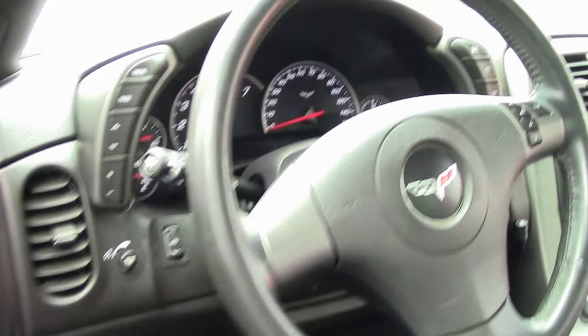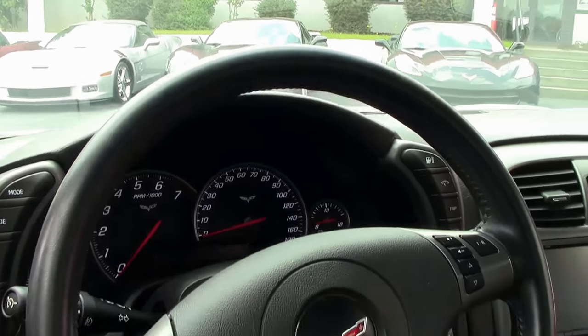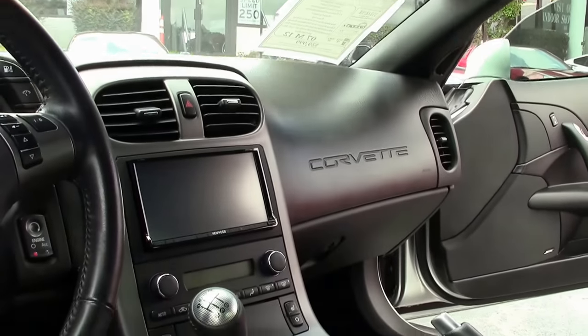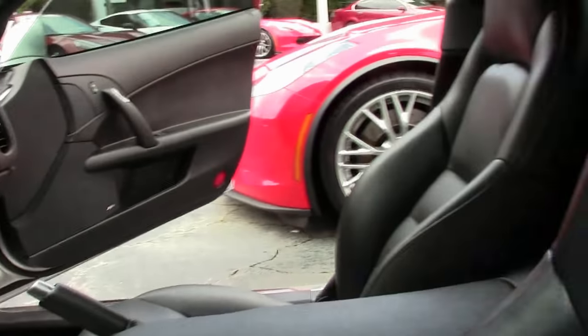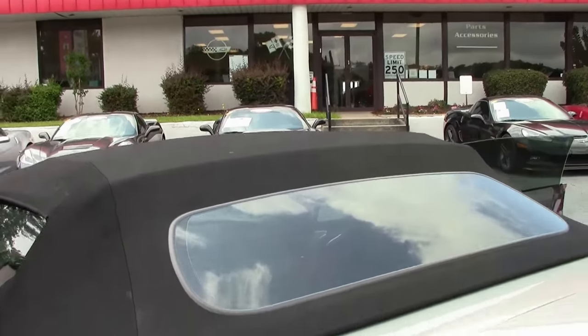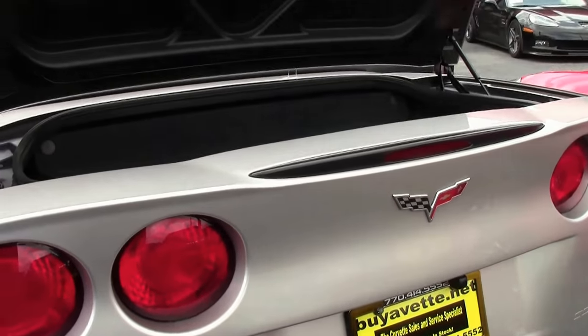Heated seats. The top is in excellent shape. Our rear storage is in excellent shape as well.